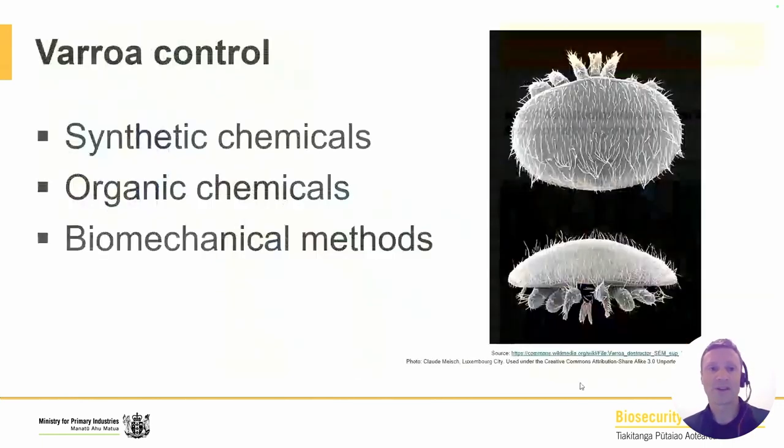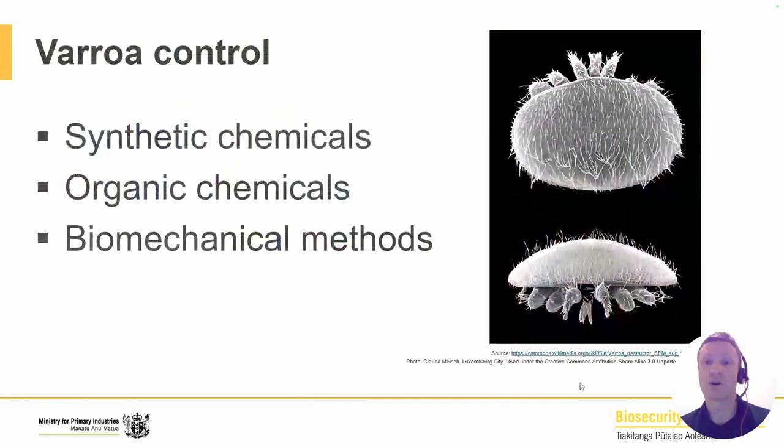I'm going to keep this talk very simple. I'll talk about varroa control and varroa monitoring. There are three broad measures of control used for varroa here in New Zealand: synthetic chemicals, organic chemicals, and biomechanical methods, which are really beekeeping practices. I'm going to talk about each of those and break them down.